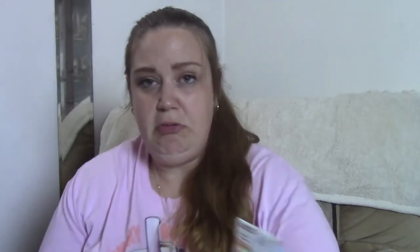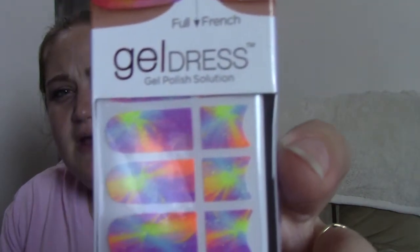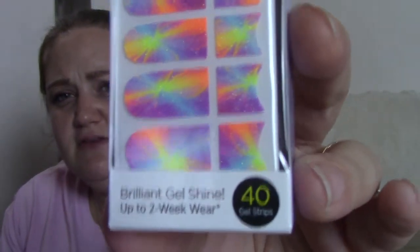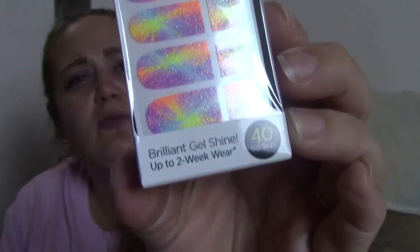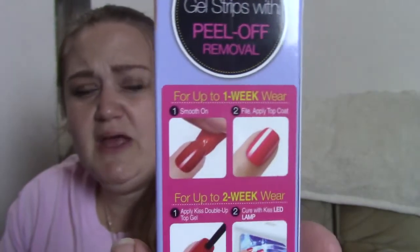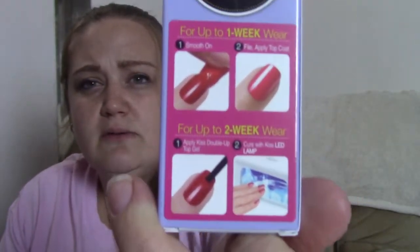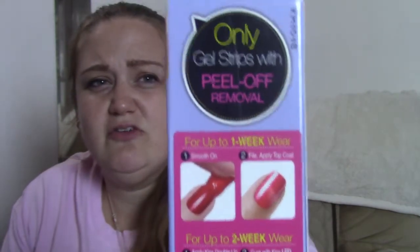The next thing I found were these Kiss Gel Dress Gel Polish solutions. I thought the colors were really pretty. Can't wait to try these to see how well they last — apparently they last for up to a week. But we'll see, because with my job my hands are constantly in water, so nail polish doesn't really last. Even when I got a gel manicure done it didn't last long. So we will see how long that will last.